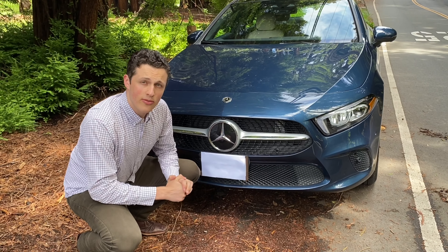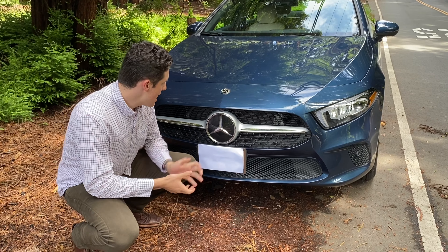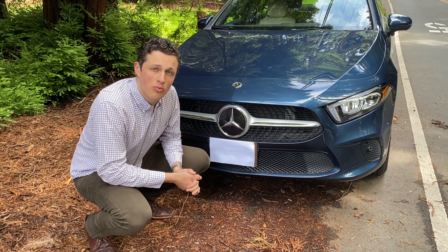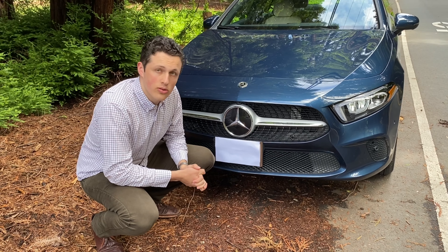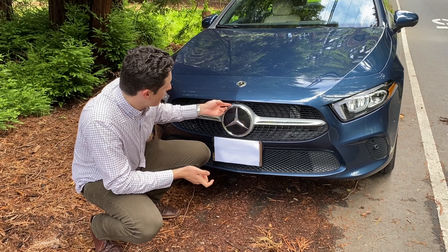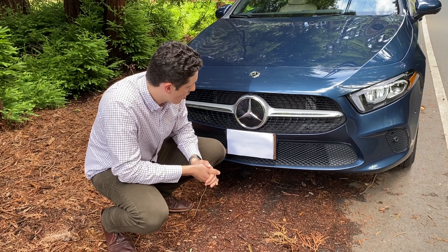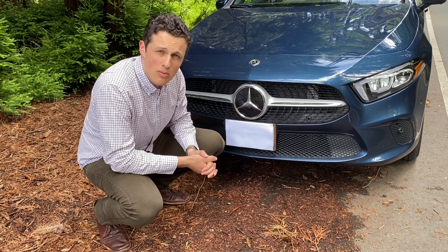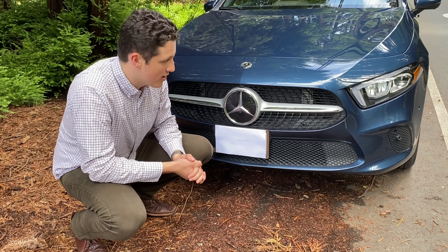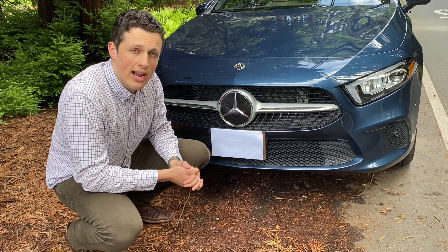Starting up at the front of the vehicle we've got a very large Mercedes-Benz badge. This unit is all plastic and housed underneath are the radars used for the radar cruise control which this vehicle is equipped with. You can also see there's a front parking camera right here and parking sensors. Overall the front grille looks pretty good — a very tidy look especially for the non-AMG package model.